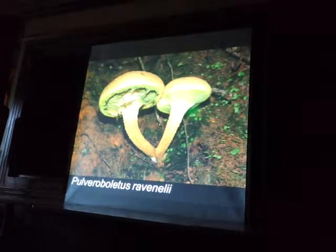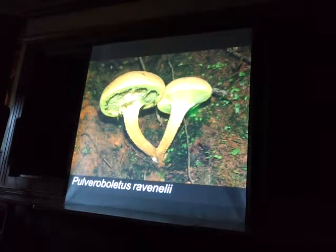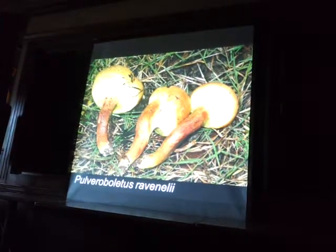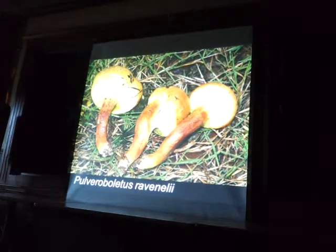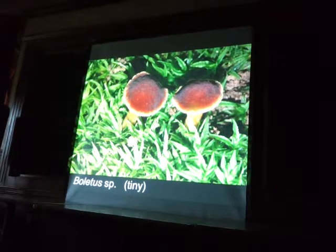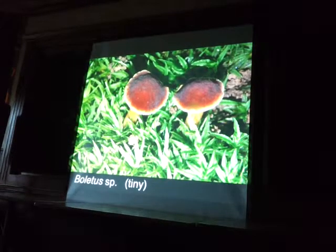Pulverogalectis ravenellii has a really nice veil. We get this in California too, but it's actually a slightly different species. These boletes are really tiny and fully mature — about the size of a die. Was that veil prior to spore release? Yeah, so when they come up they have that veil, and then when the spores are mature the veil drops and turns into a ring. Here's a ten-peso piece — you can see this bolete was also really tiny.